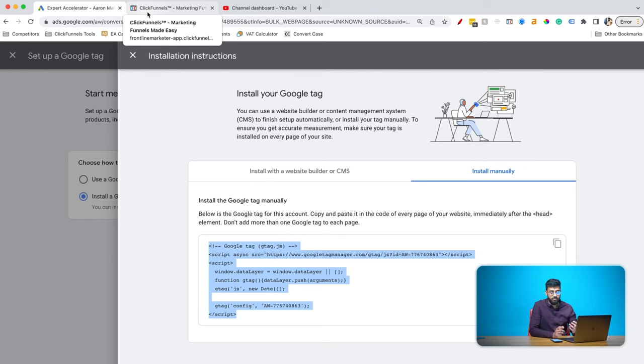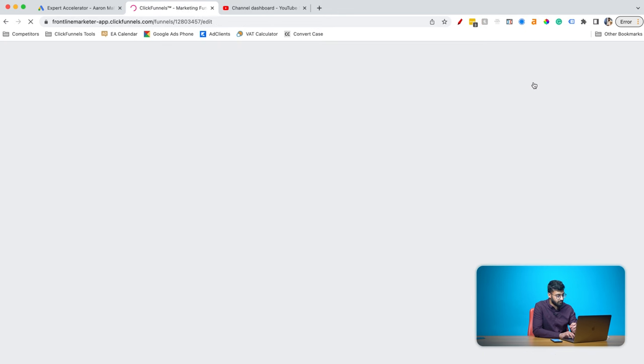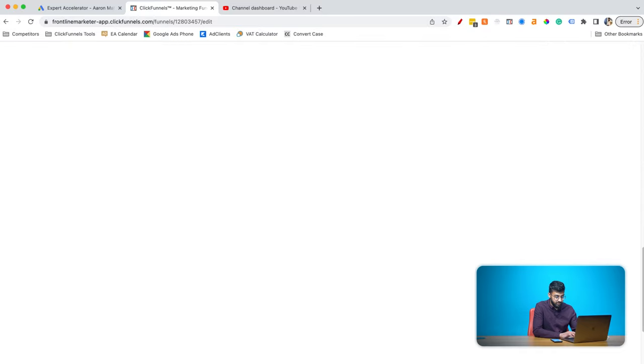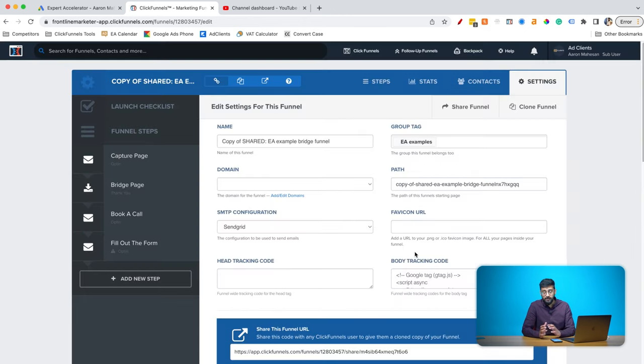I'm using ClickFunnels — you might be using WordPress or another software. The global site tag needs to go on every single page inside your sales funnel. On ClickFunnels it's easy: press the settings cog at the top right, and in the body tracking code, paste in your global site tag or Google tag — they're the same thing, the names are interchangeable. Scroll down to the bottom and press save and update settings. For those not using ClickFunnels, make sure it's pasted on all the pages you're using, either in the body or footer section.